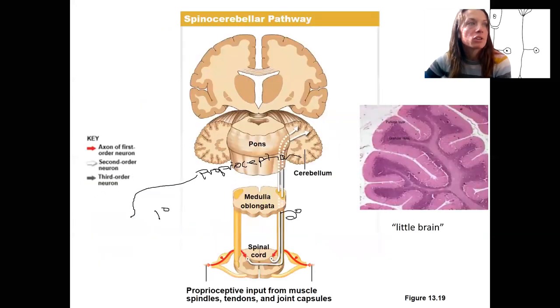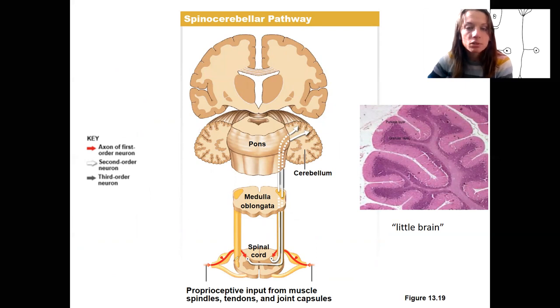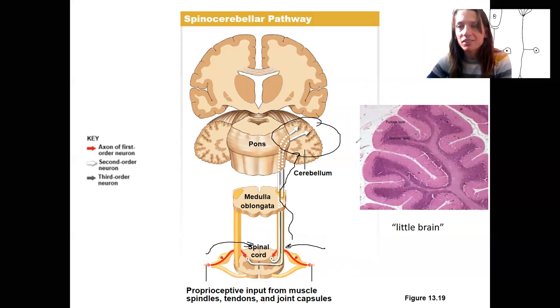Here is the detailed picture of this pathway. You've got proprioceptive information from the muscle spindles, tendons, and joint capsules coming in from both sides of the body, and then traveling up to tell the cerebellum where your body's position is and adjust what you're doing to have better motor output. The cerebellum then provides output to the primary motor cortex to adjust that.